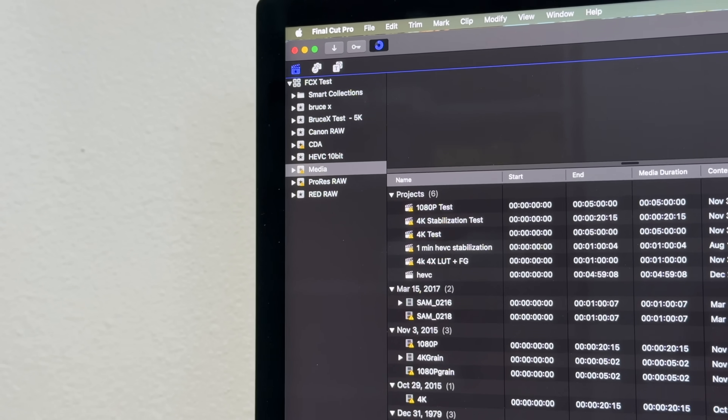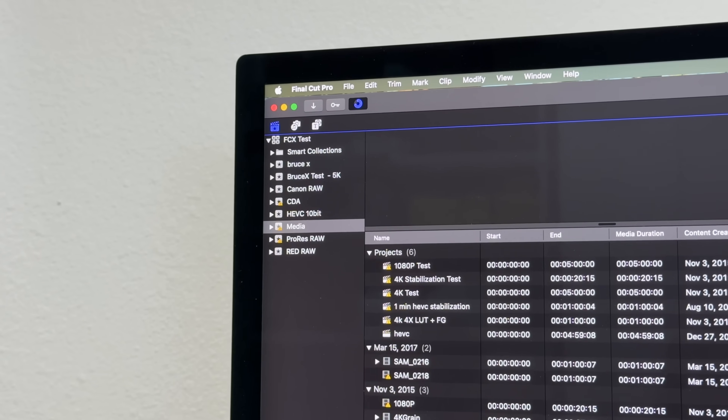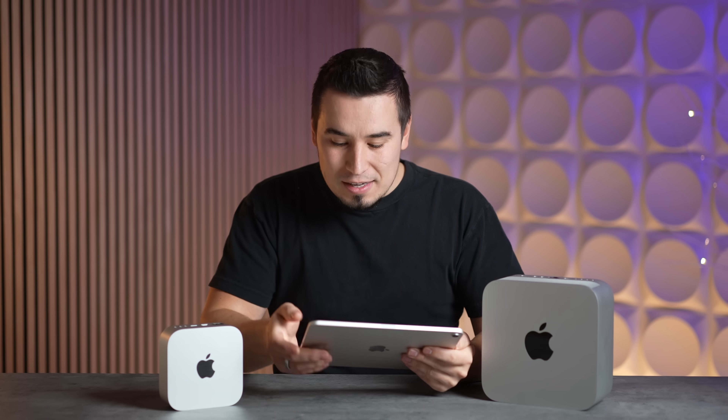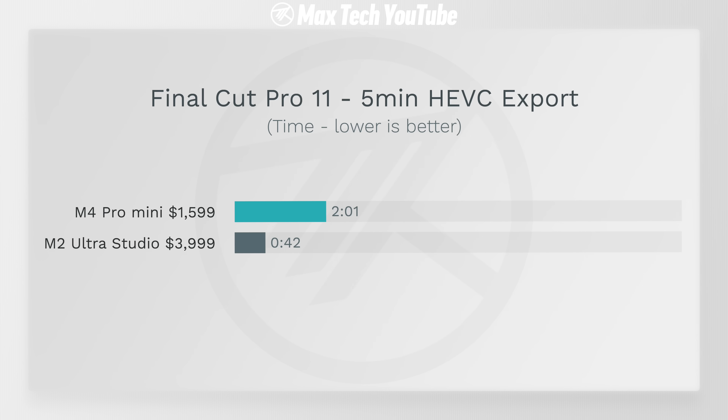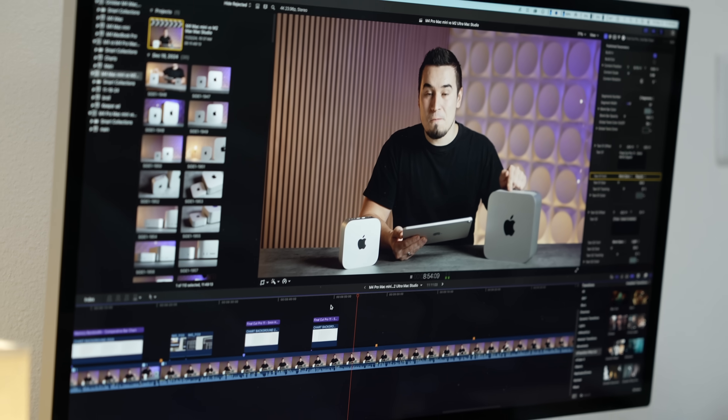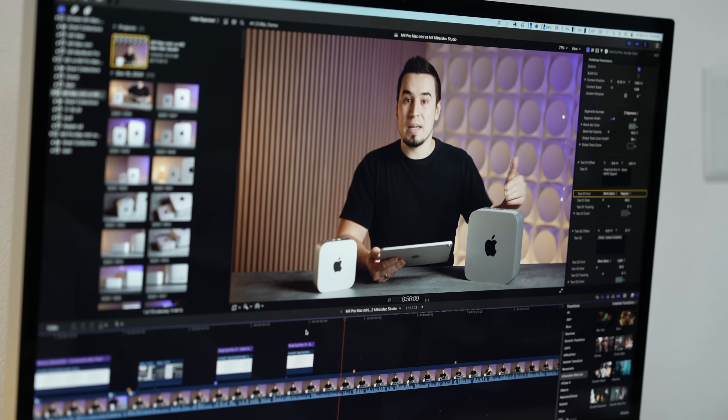For Final Cut Pro video editing, we did a five-minute HEVC 4K export — the most common format for filming and editing. The Mac Studio dominated this test because it has four different encoders while the Mac Mini only has one. It finished in 42 seconds compared to 201 seconds. That's why we use the M2 Ultra Mac Studio for our own video editing.